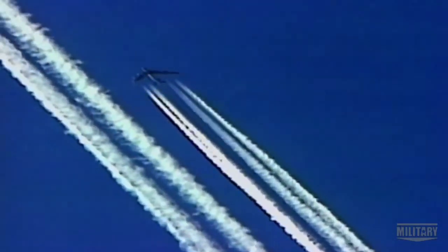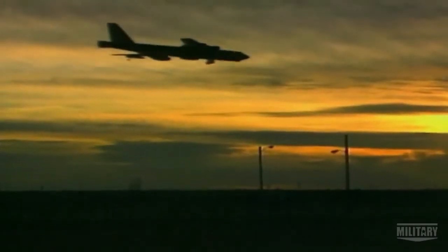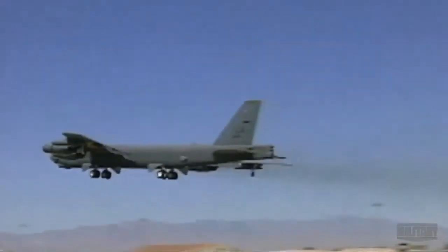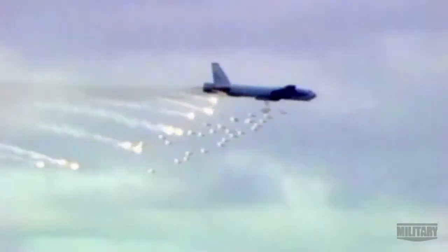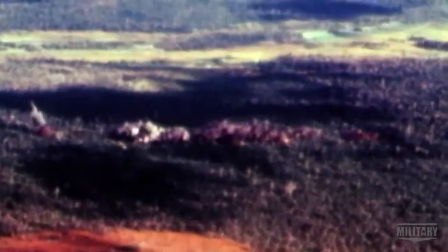The B-52 was designed to drop over 20 tons of nuclear warheads onto any of America's Cold War enemies. B-52 bombers do what they say on the tin — B stands for bomber. Since then, it has spearheaded attacks in Vietnam, Yugoslavia, and the Middle East, and unleashed over 3 million tons of munitions.